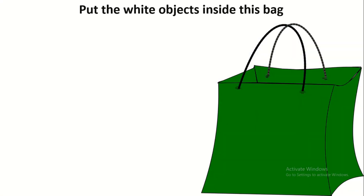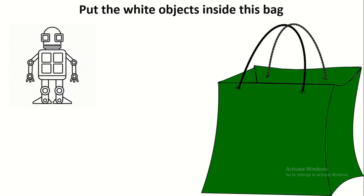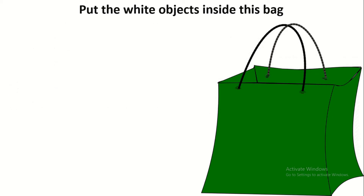Now let's put the white objects inside this bag. Is this robot white? Yes. What about this scarf? No, the scarf is green.